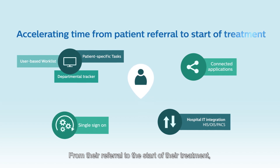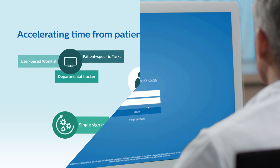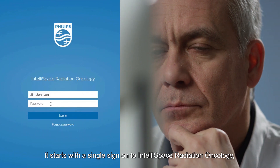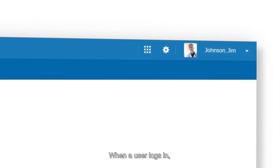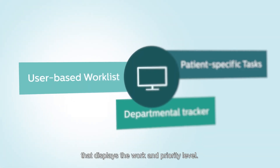From their referral to the start of their treatment, it saves valuable time. It starts with a single sign-on to IntelliSpace Radiation Oncology using the single account and password that is linked to your hospital account. When a user logs in, they see the worklist in an overview that displays the work and priority level.